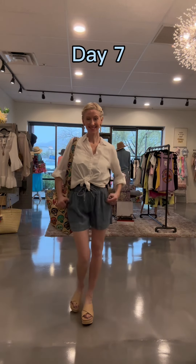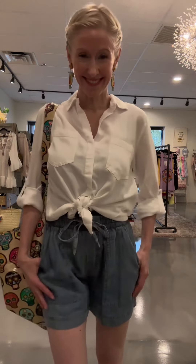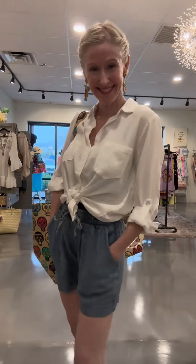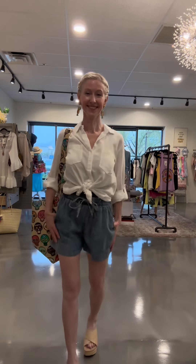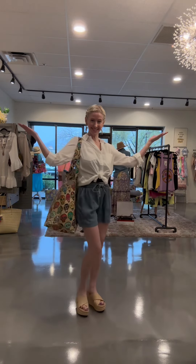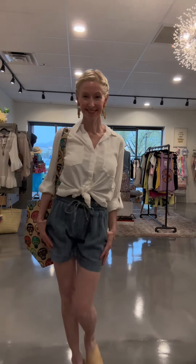Day seven: the white Riley shirt makes an appearance, knotted at the waist over the tencel shorts, with cute colorful earrings from America and Beyond. This is a really casual look that works as a day at the pool as well as a day on an excursion about town — and again, any of the three shoe choices could work here.